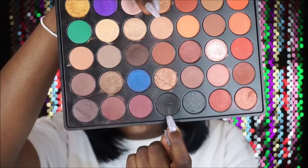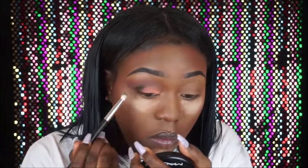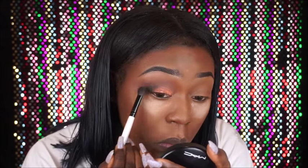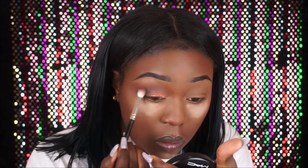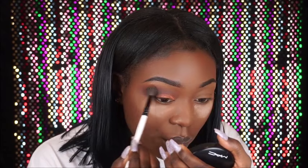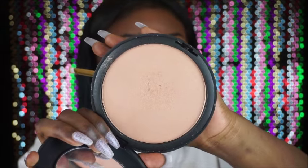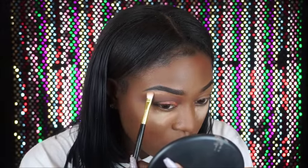Going back into the same palette I'm grabbing the black and placing that on my outer corner. I tried one brush, then switched to a dense brush to blend everything together. I'm going back in with the brown, then the transition colors — blending is key, guys! Now I'm using my GOSH highlighter to highlight my brow bone area and inner corners.